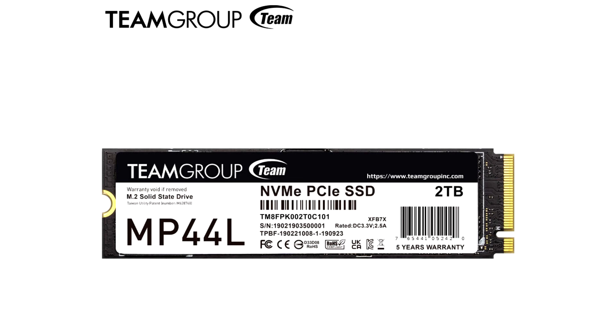Team Group's brand new MP44L M.2 PCIe 4.0 SSD is a storage upgrade solution for Gen4 x4 SSDs. It offers a read speed of 5000 MB/s and a write speed of 4500 MB/s, and supports SLC cache technology, which provides over double the operation efficiency of Gen3 SSDs. By solving the problem of computer lag, it allows users to multitask with ease and enjoy fast and smooth performance.